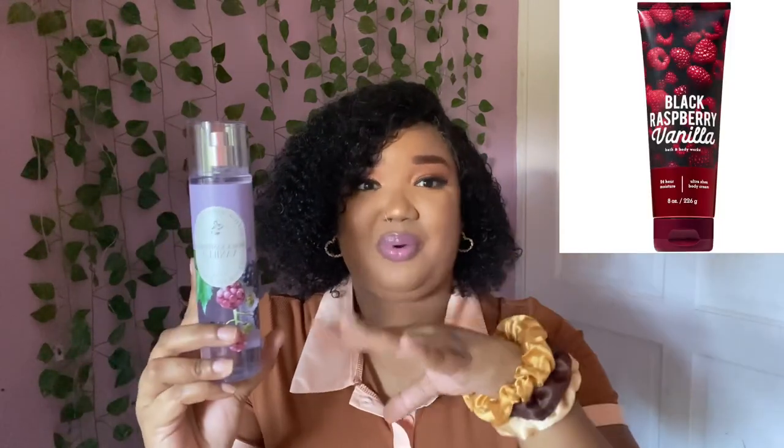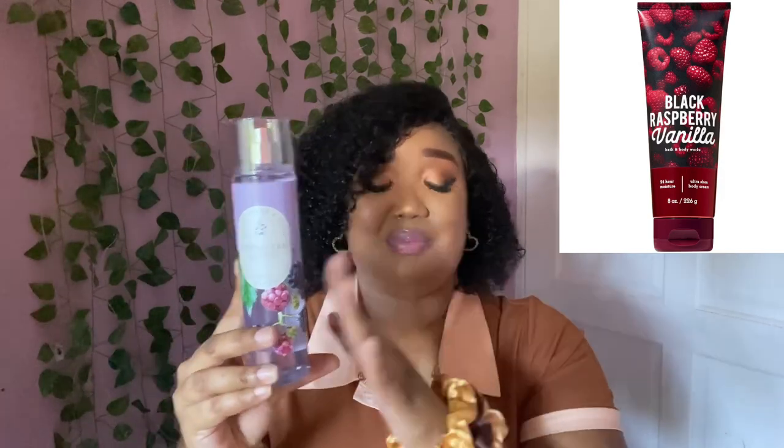Another one — and a crowd favorite — is Black Raspberry Vanilla. It's actually an older scent, just repackaged. The notes are fresh raspberries, vine-ripened blackberries, vanilla orchid, and creamy sandalwood. This smells like a fruit lover's dream. If you like that kind of berry scent with a little hint of vanilla, this is it for you. I've had this scent for years when it was in the brown and maroon packaging — they brought it back in purple packaging and it's looking really cute.